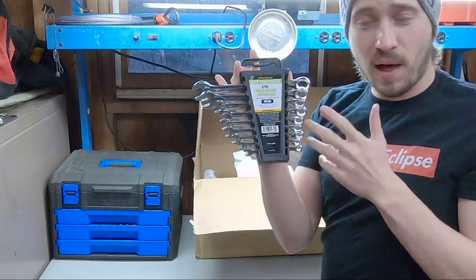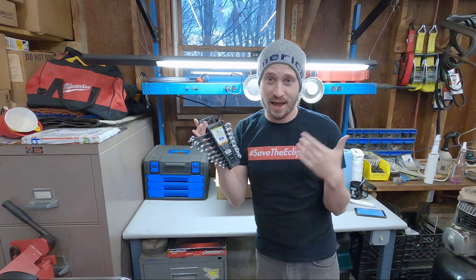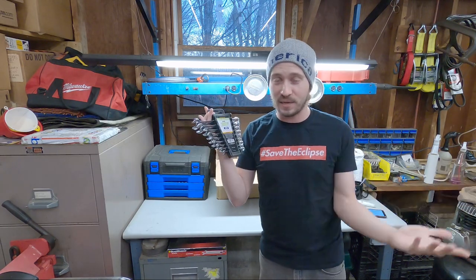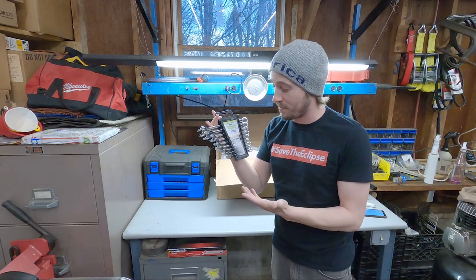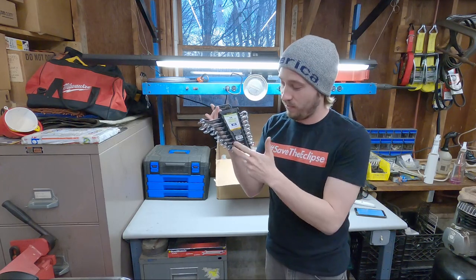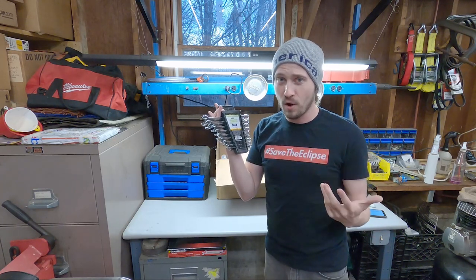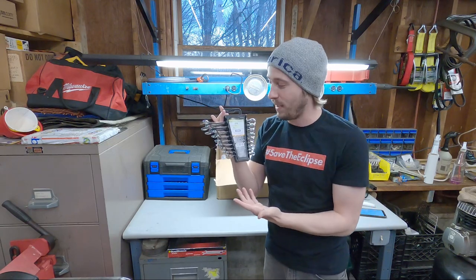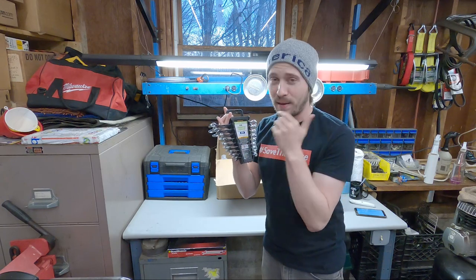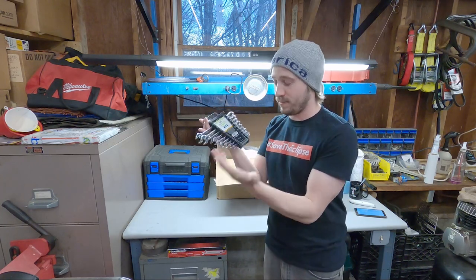First up we have the nine-piece polished combination wrench set. I know what you're thinking — I already have wrenches. Yeah, I have two sets as well, but what's really nice about this is that it goes all the way up to a 19mm. The biggest I had was 17 and I need a 19 all the time. It also includes an 8mm, great for brake caliper fittings, and even a 7. It skips 15 and 18, so not ideal for Ford. This was only $7.99, or $6.39 with a discount. Item number 42305.